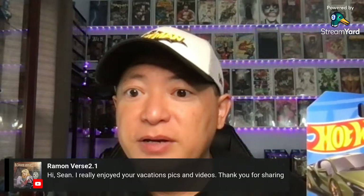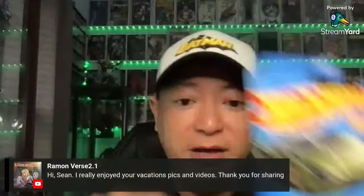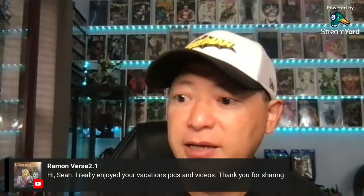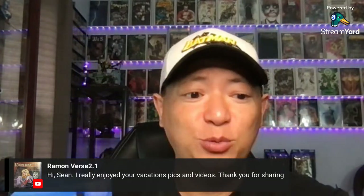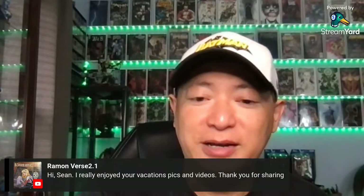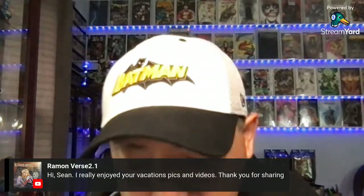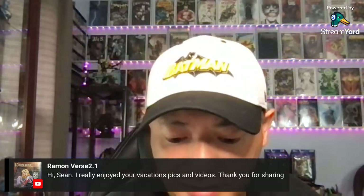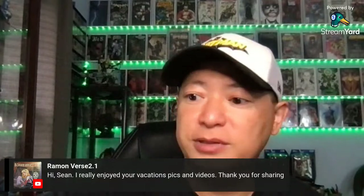Vacation pics and videos — thanks for watching, buddy. We had a good time on our vacation at Cancun and Niagara Falls. Fast two weeks, really busy. Got up early most of the time to go to each destination. It was a great trip. I love the Cancun trip — that was a nice one. Niagara Falls was nice as well.